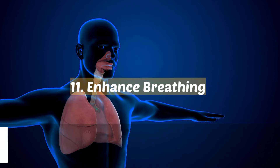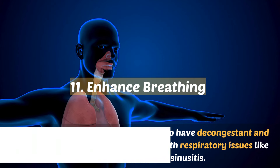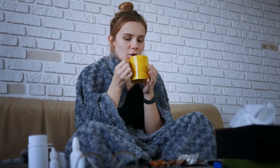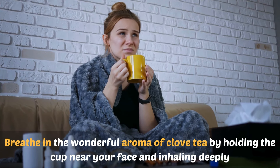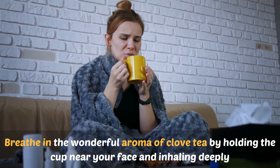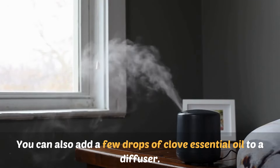11. Enhance breathing. Aromatic compounds in cloves appear to have decongestant and expectorant effects that could assist with respiratory issues like asthma, bronchitis, and sinusitis. When dealing with respiratory troubles, breathe in the wonderful aroma of clove tea by holding the cup near your face and inhaling deeply. You can also add a few drops of clove essential oil to a diffuser.